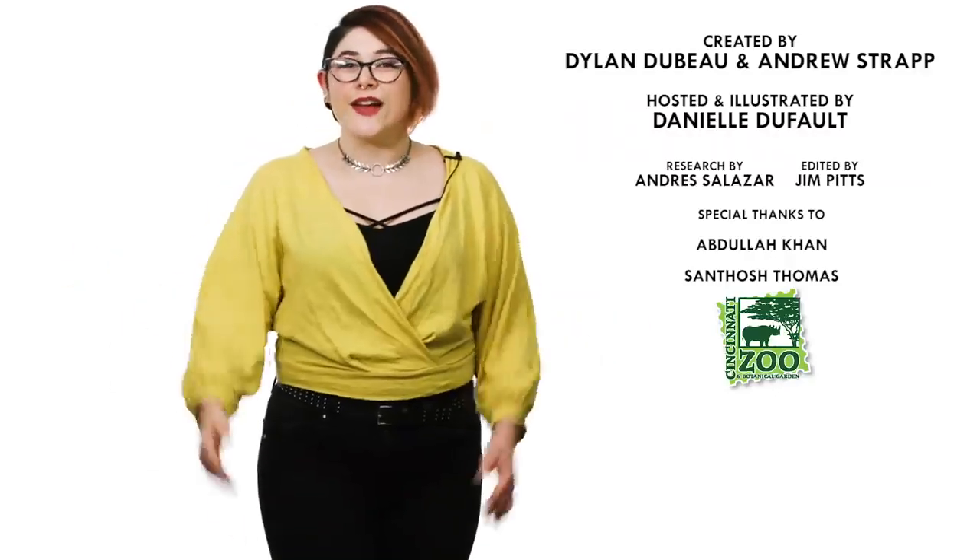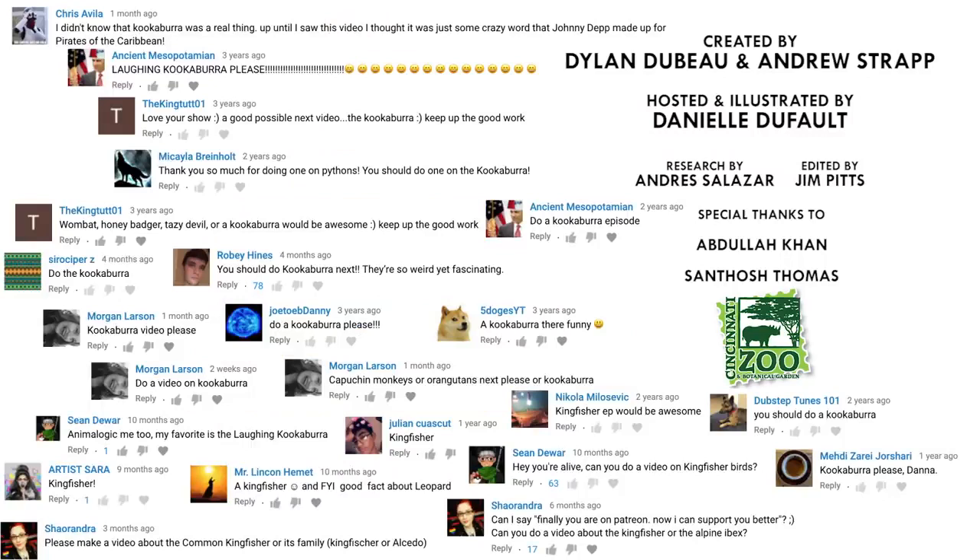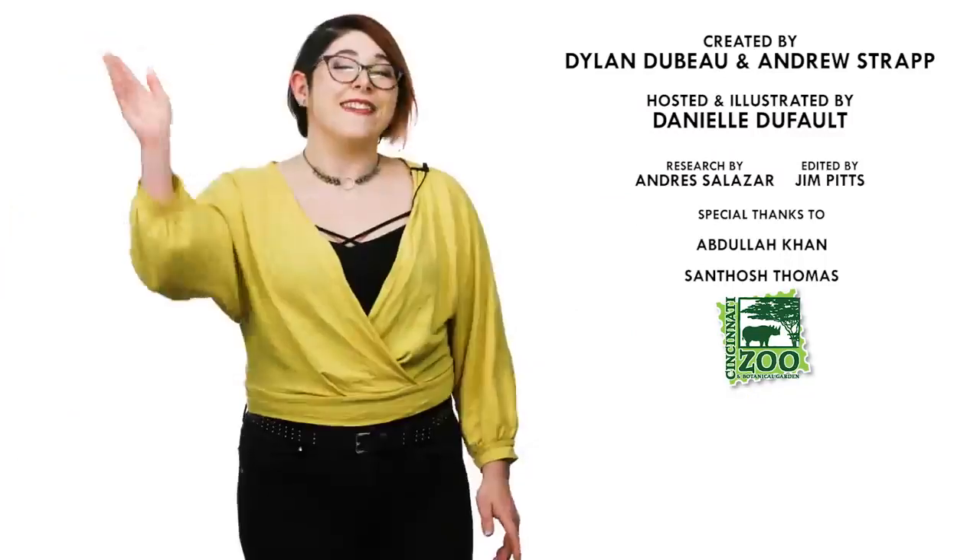What animal should I talk about next? Please let me know in the comments and be sure to subscribe for new episodes of Animalogic every week. Thanks for watching.